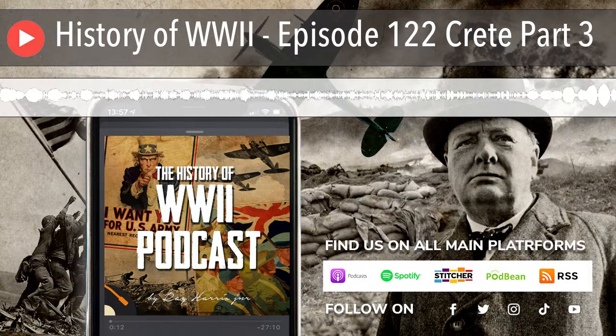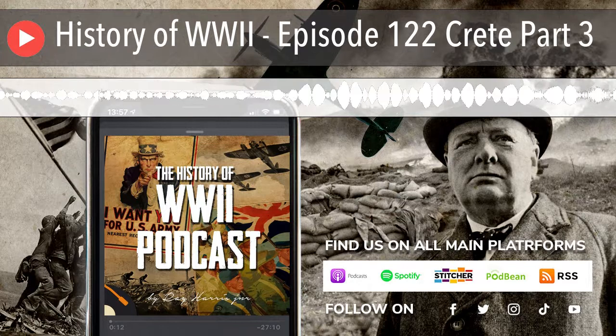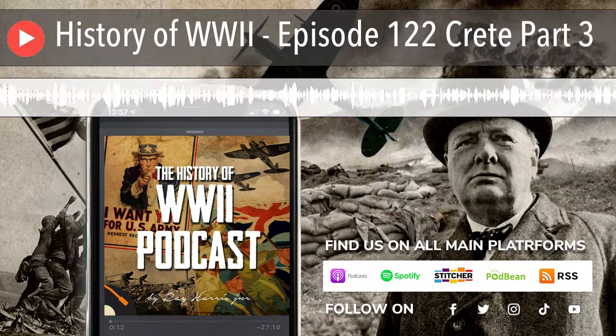Hello, and thank you for listening to the History of WWII Podcast, Episode 122, Crete, Part 3.